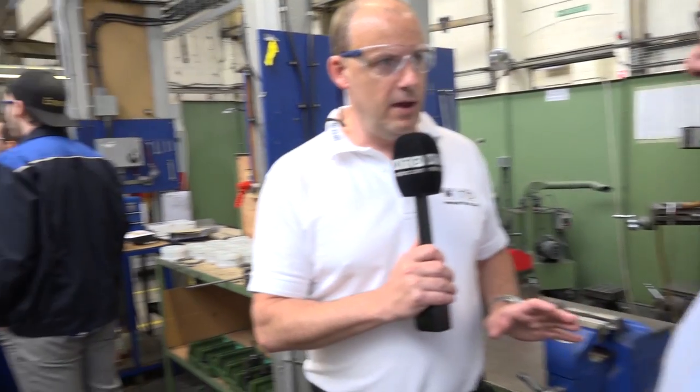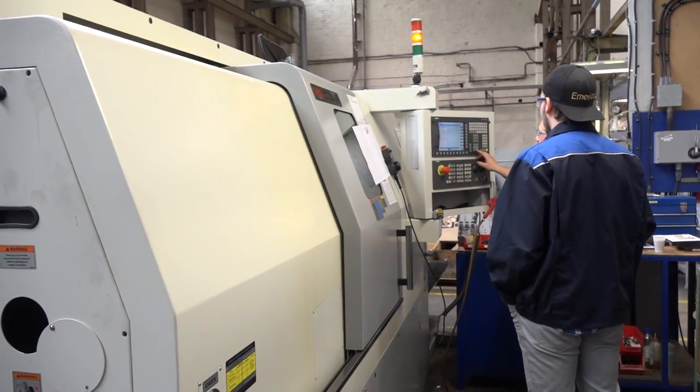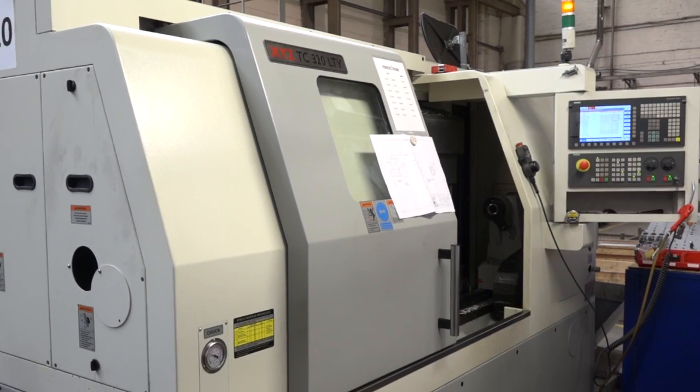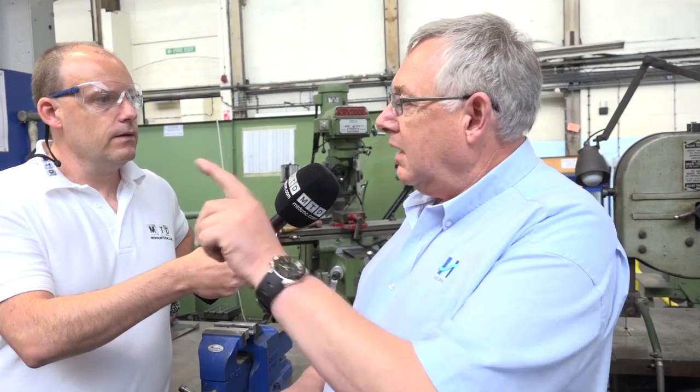This machine is the TC320LTY from XYZ. What's this done for the company? Oh, this has been an absolutely terrific job for us. We got rid of three machines — two lathes and a mill — and put in that one, and one person makes the job complete.